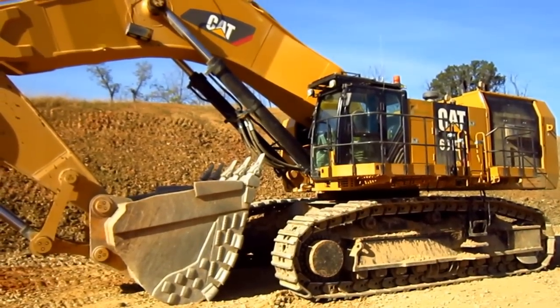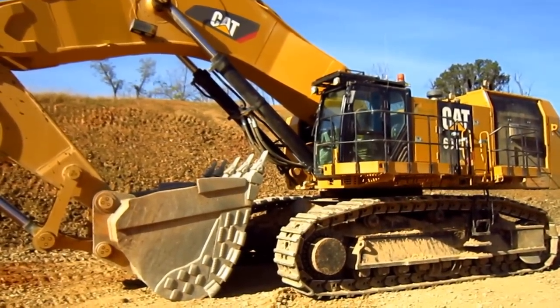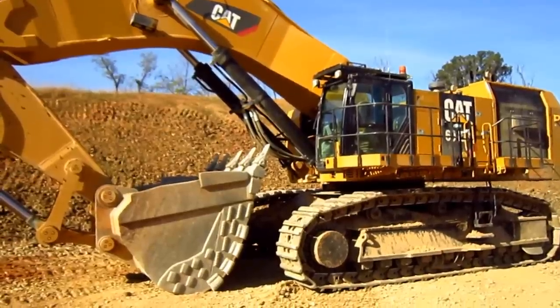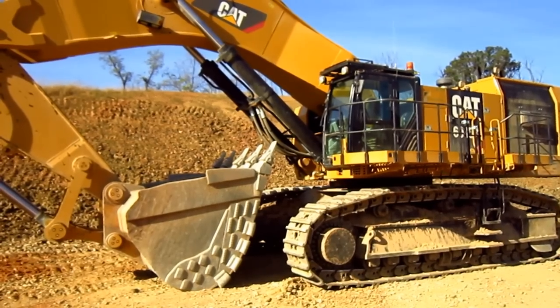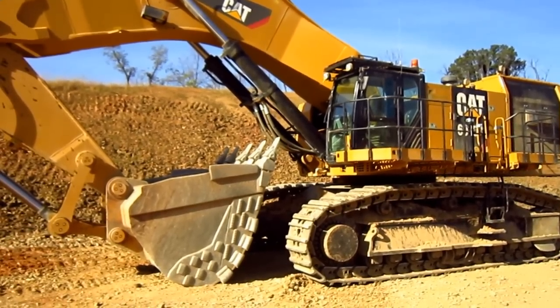To help give you an idea of the size of a 6015B, this excavator measures 15 feet one inch tall from the ground to the top of the engine house, and 24 feet eight inches wide.